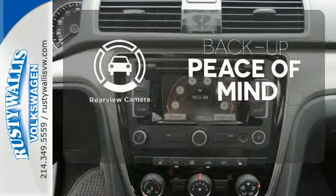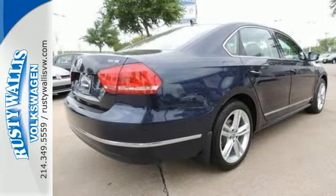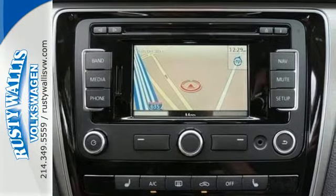Hindsight is 20-20 with the backup camera. This Passat offers the luxury and performance of more expensive European midsize cars, but at an affordable price.